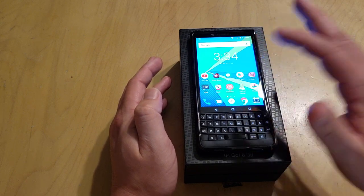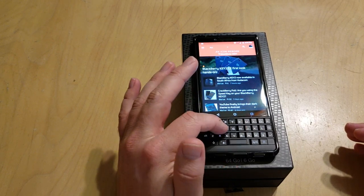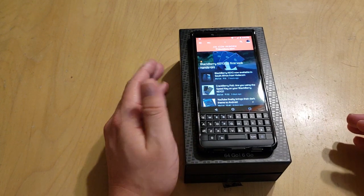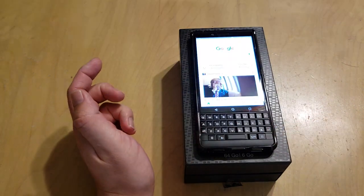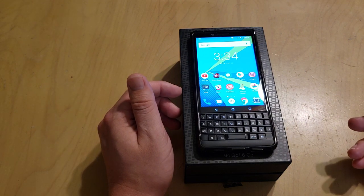There's also the speed key. The way that works is: if you're inside an app and you want to use one of your short press shortcuts, they won't work directly. The speed key gets around having to go back to the home screen — so you hit the speed key, hit G, and it takes you straight to Google. It works really fast. Multitasking is great.